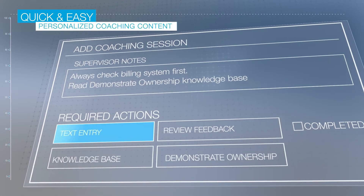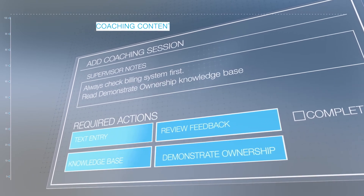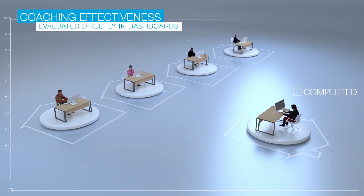Personalized coaching content, including links to knowledge resources, instructions, and due dates, can be sent with a click of a button and later evaluated for effectiveness right from the dashboards.